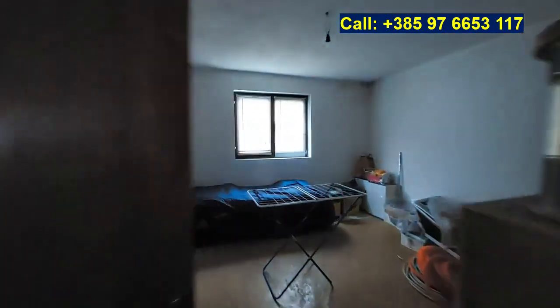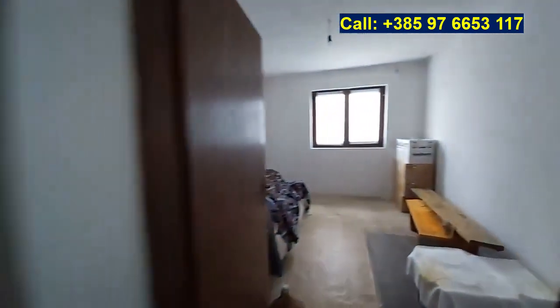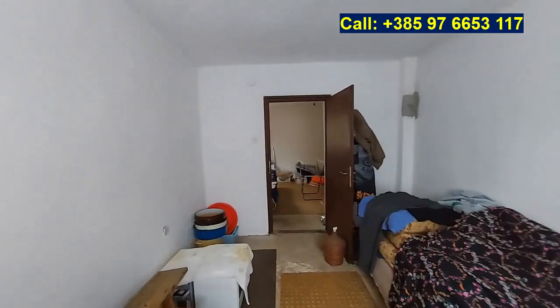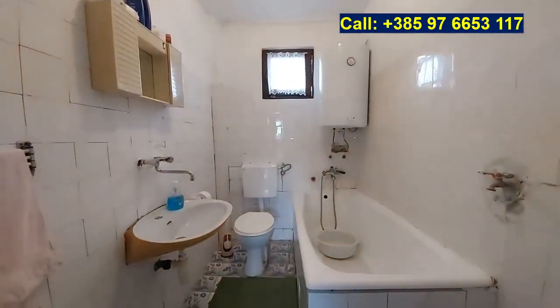There are rooms that require more renovation. Here is a spacious room, and one more room over here. So four rooms upstairs, three rooms downstairs. Upstairs there is also a bathroom, still in the original state from the 1980s.